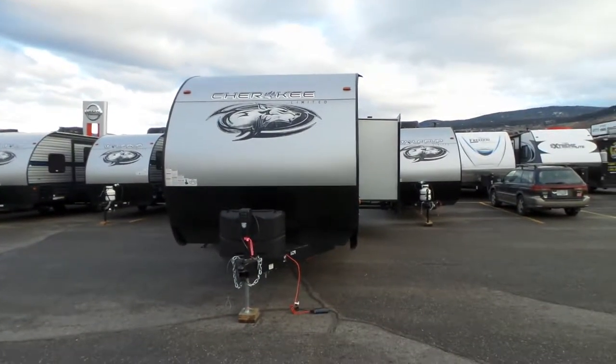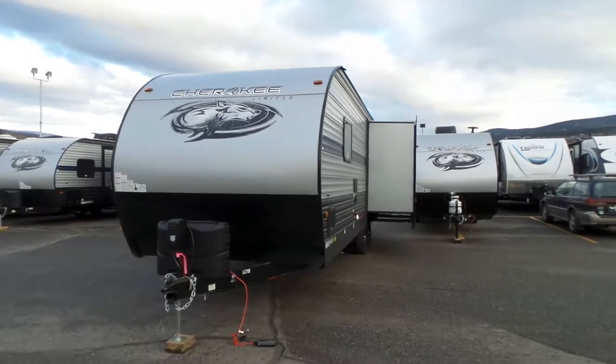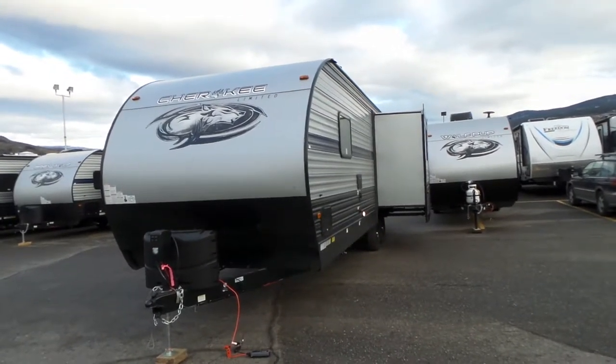Contacting us here at Mike Roseman RV. This is RV 3519, the brand new 2019 Cherokee 251RK, priced at $32,995.